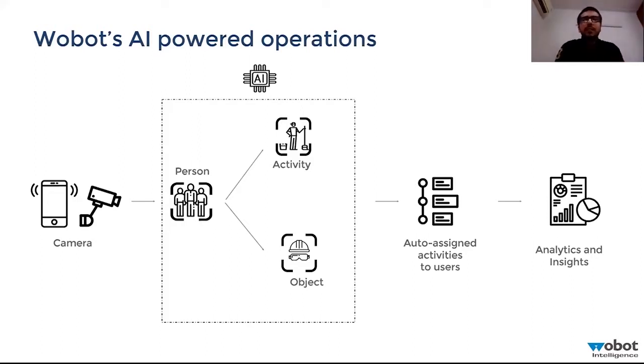For example, with object detection, your uniforms, hairnet caps that chefs are supposed to wear, and with the COVID situation, face masks and gloves — all of these are very important. Once the camera detects a violation using AI, it converts it into an auto-generated insight for kitchen managers to act upon, complete with photo and video proof, a turnaround time, and alerts to relevant stakeholders to take action and resolve the issue.